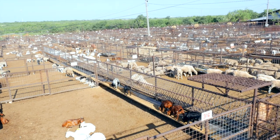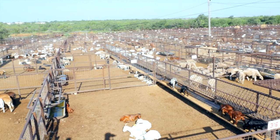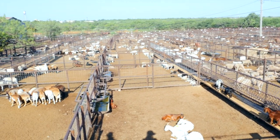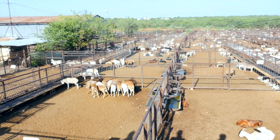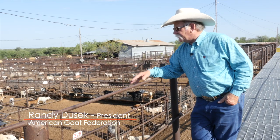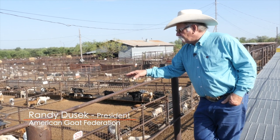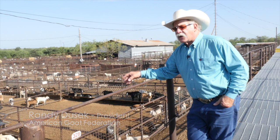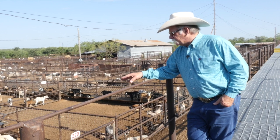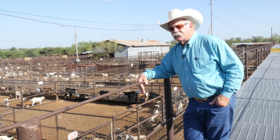What we have here is a group of boar cross does. They're probably boar-Spanish crosses. These are mature does, probably brought to the auction because it's getting close to winter and people are starting to cull their herd. These goats have probably been on pasture all their life, so they're not real fleshy, but they've been productive. They've probably all weaned kids this year.